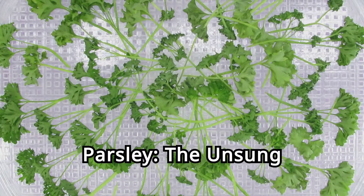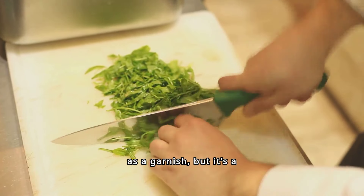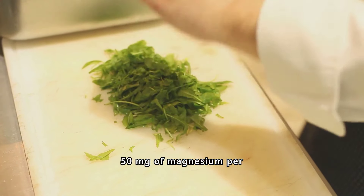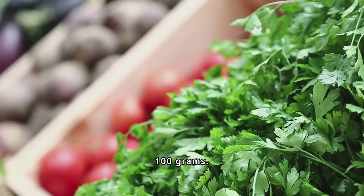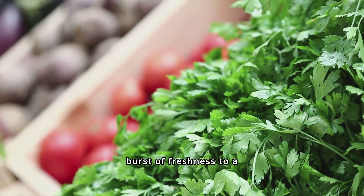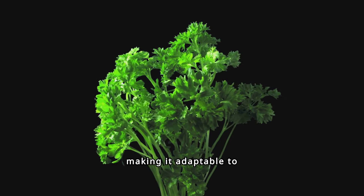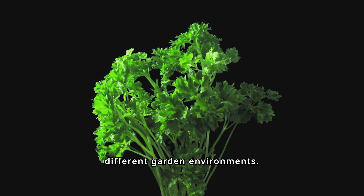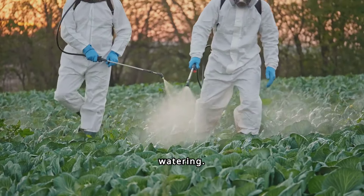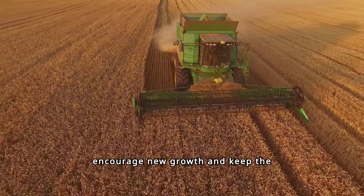Fifteen. Parsley, the unsung hero. Parsley is often used as a garnish, but it's a nutritional powerhouse in its own right, with 50 milligrams of magnesium per 100 grams. This versatile herb is easy to grow and adds a burst of freshness to a variety of dishes. Parsley thrives in both full sun and partial shade, making it adaptable to different garden environments. It prefers well-drained soil and regular watering. Harvest the leaves regularly to encourage new growth and keep the plant bushy.